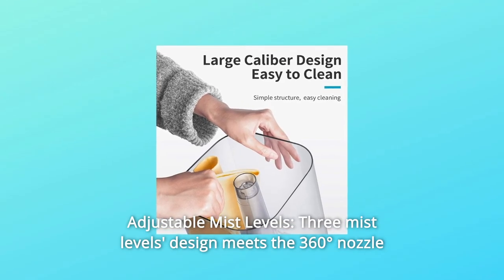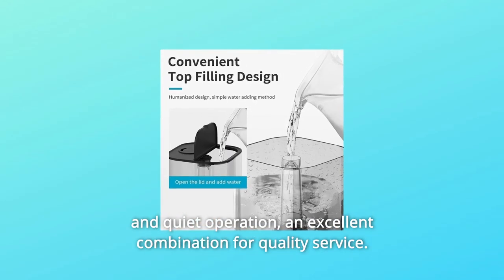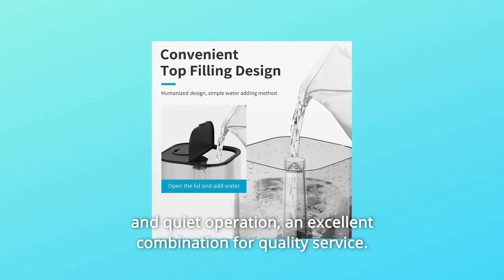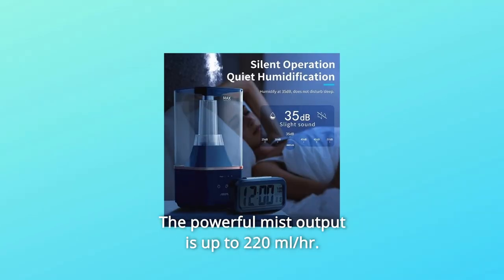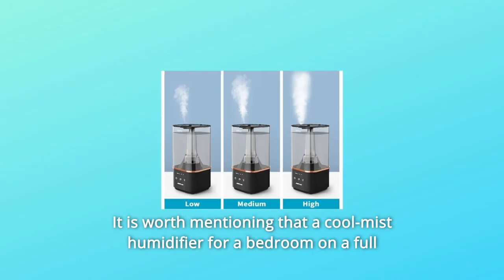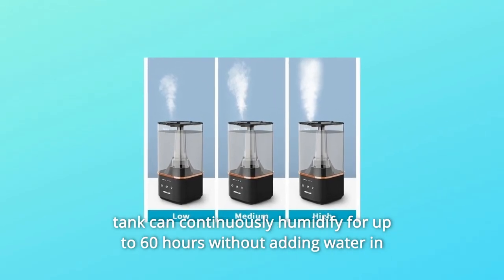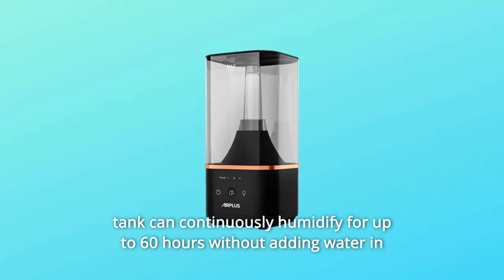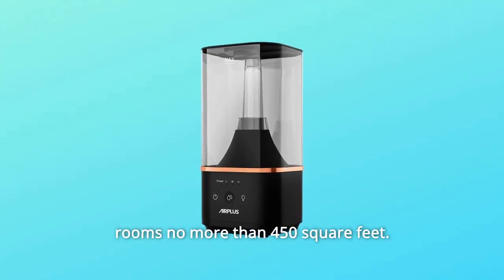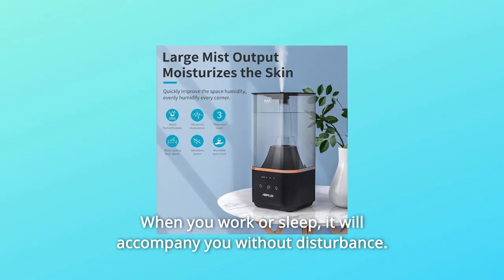Number 2: Adjustable Mist Levels. A three-mist levels design meets the 360-degree nozzle in quiet operation — an excellent combination for quality service. The powerful mist output is up to 220 milliliters per hour. A cool mist humidifier for a bedroom on a full tank can continuously humidify for up to 60 hours without adding water in rooms no more than 450 square feet. When you work or sleep, it will accompany you without disturbance.